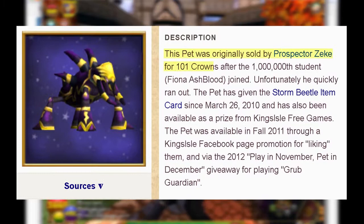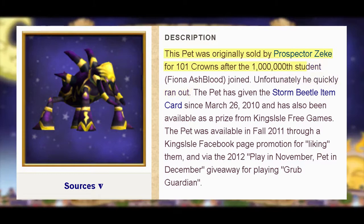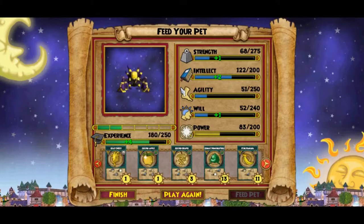Number thirty-four: in February 2009, the Storm Beetle was released after 1 million accounts had been created. The Storm Beetle ran out of stock quickly and was only obtainable by those who bought it from Zeke or from various events. It is one of the most unobtainable pets; the only similar variations are the Fire Beetle and Rain Beetle, obtainable through the Kiosk or hyper-breeding.